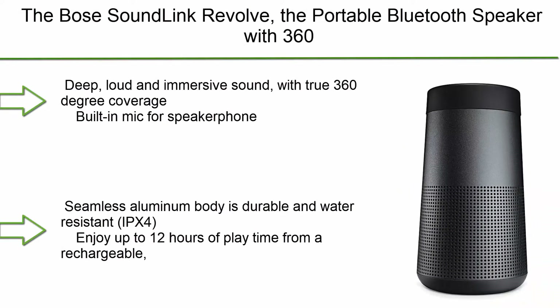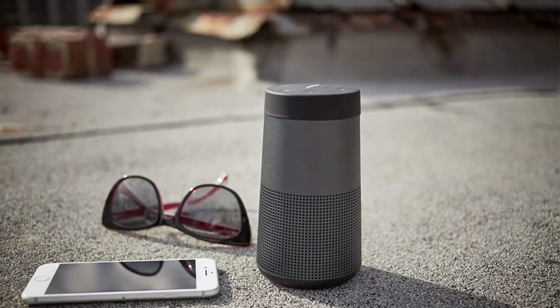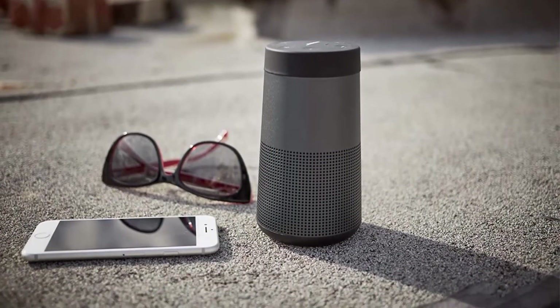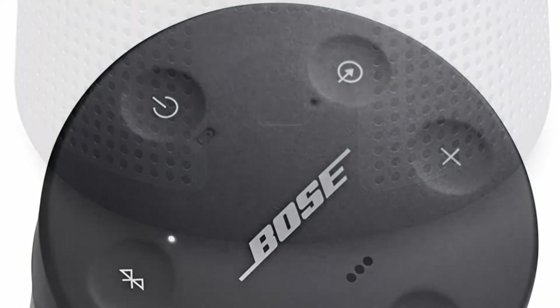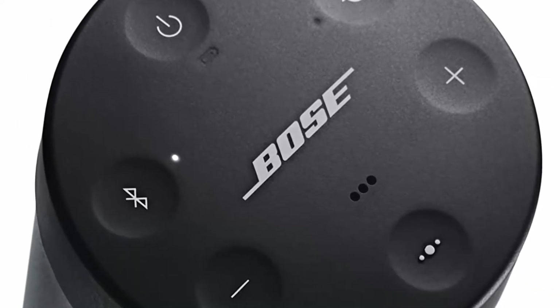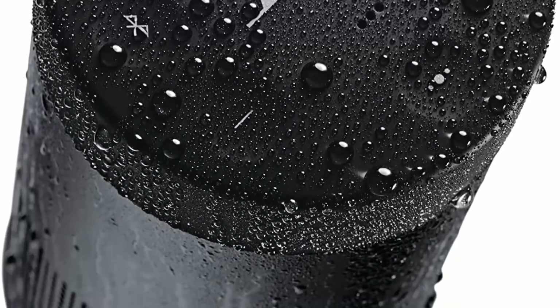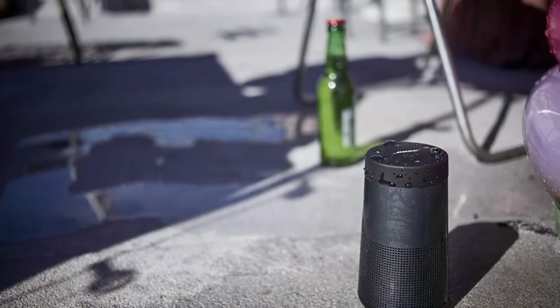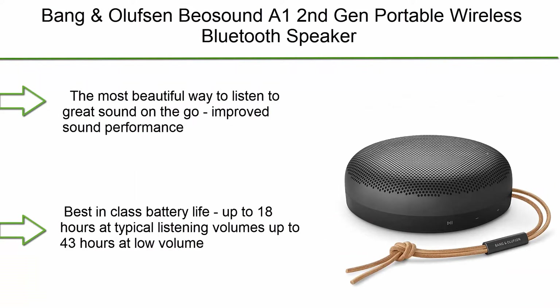Number 2: Bose SoundLink Revolve, portable Bluetooth speaker with 360-degree wireless surround sound in triple black. Deep, loud, and immersive sound with true 360-degree coverage. Built-in mic for speakerphone to take clear conference or personal calls, with a wireless range of approximately 30 feet. Seamless aluminum body is durable and water resistant (IPX4). Enjoy up to 12 hours of playtime from a rechargeable lithium-ion battery. Wireless Bluetooth pairing with voice prompts allows you to easily take calls and access your phone's virtual assistant hands-free.